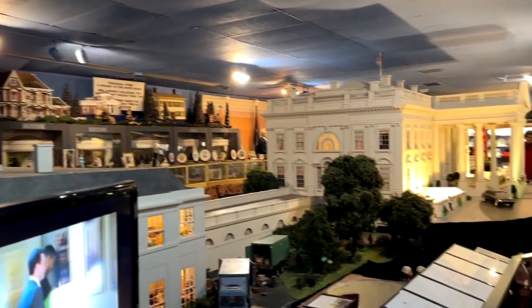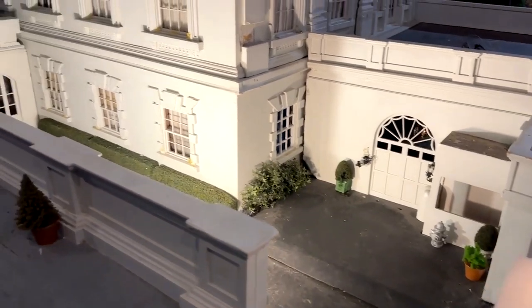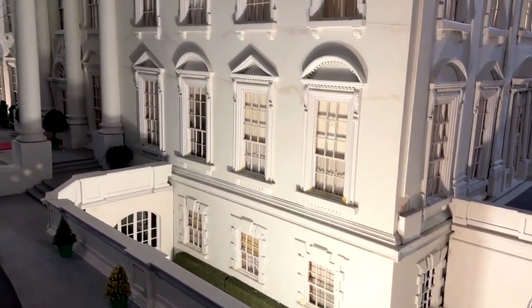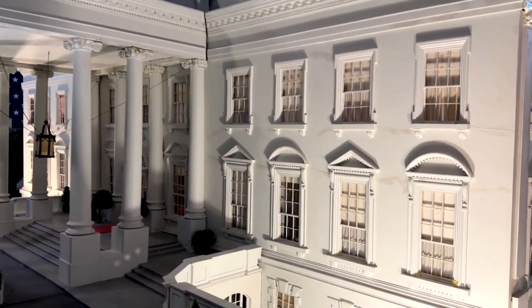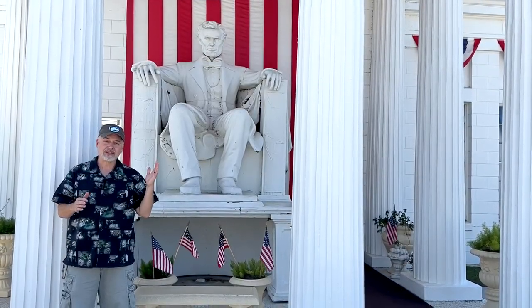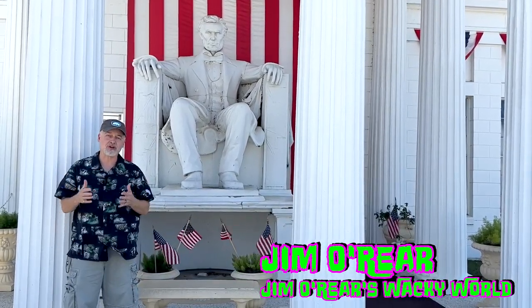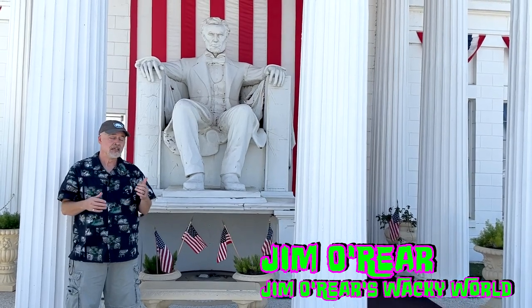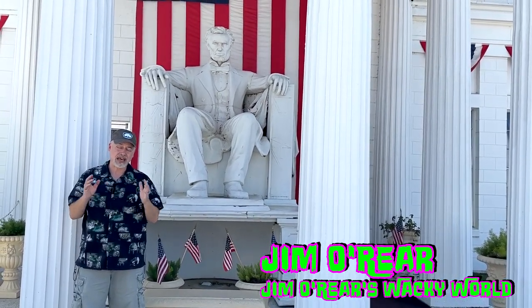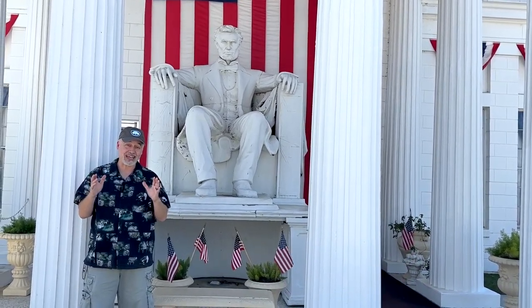If you want to see this amazing miniature of the White House, it is inside the President's Hall of Fame in Claremont, Florida — just a short distance from the theme parks in Orlando. Definitely come see it. If you haven't watched the overview video of the place, there's some really cool stuff to look at there as well.